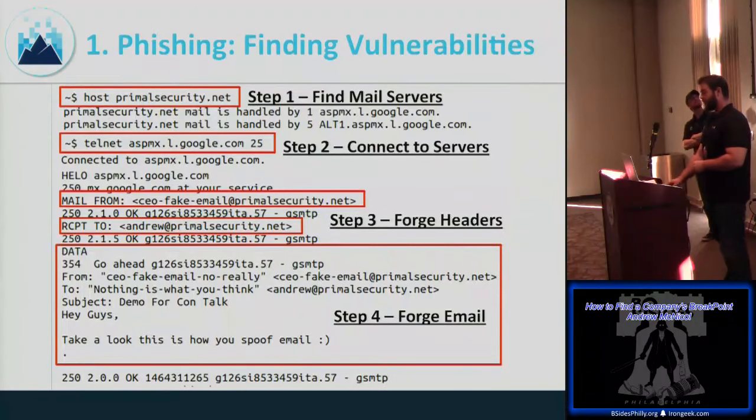For email spoofing, forging headers is actually easy. Step one: determine the mail servers. Step two: connect to the servers. Step three: forge the header — this is what the mail servers use. Step four: forge the email itself — this is what's presented in the Outlook client. They don't have to match. Play around with variations using your point of contact to see what gets through before deploying across the organization.